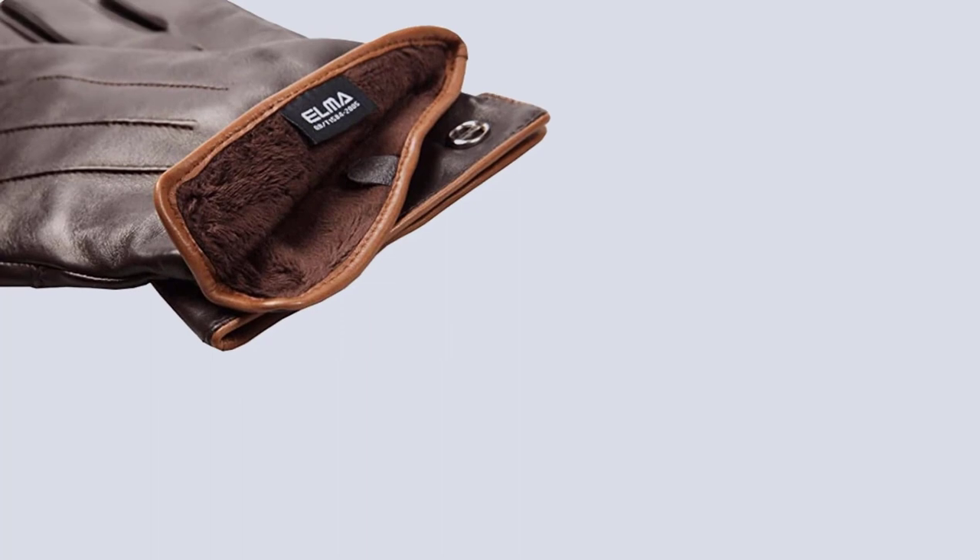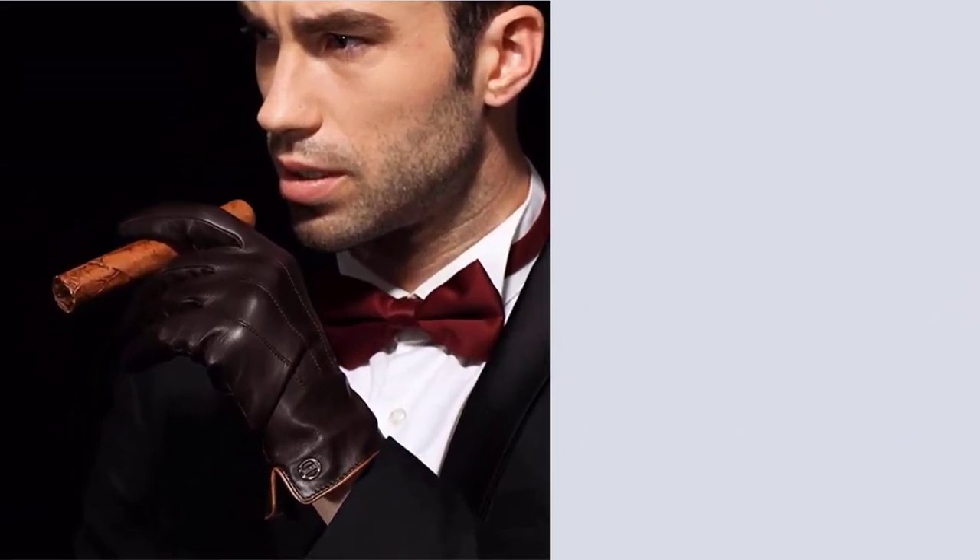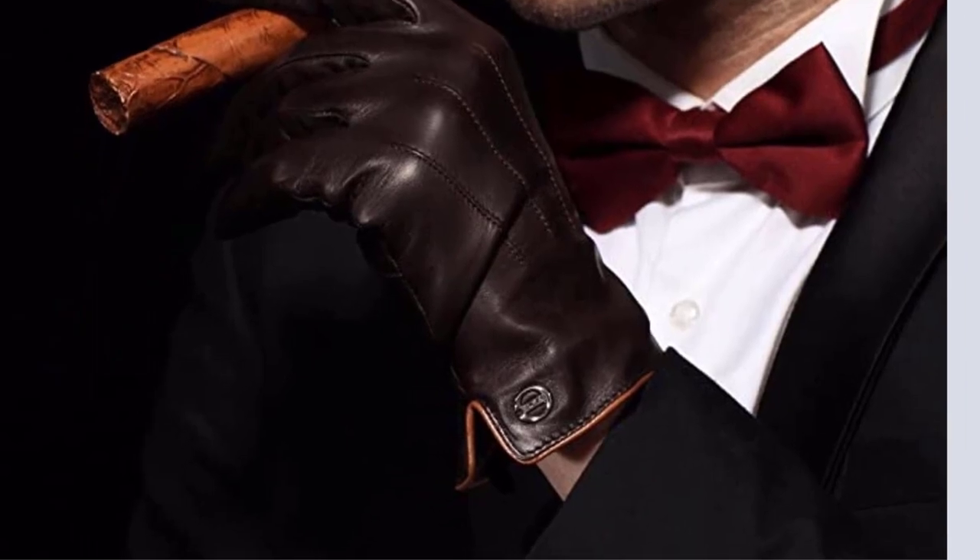For size, they offer options ranging from sizes 8 to 10. Since these are not normal sizes, be sure to refer to their glove size chart on the product page to find the best fit for you. In terms of color, you can choose from black, brown, or red.